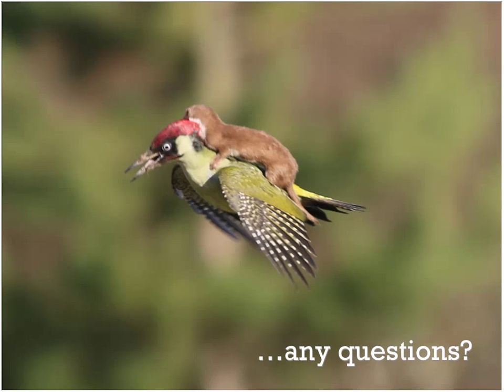Somebody's curious about the last picture shown: that's the weaselpecker. It's an actual picture taken in England — a woodpecker-like bird was foraging on the ground, a weasel thought it was going to be lunch and jumped on its back. There's a whole sequence of pictures where you see the bird get startled and fly off with the weasel on its back.